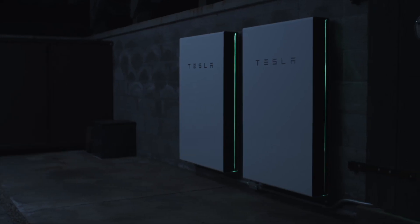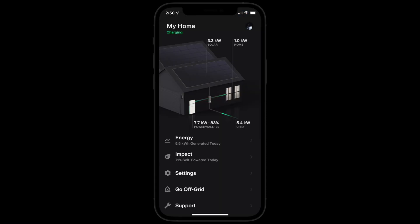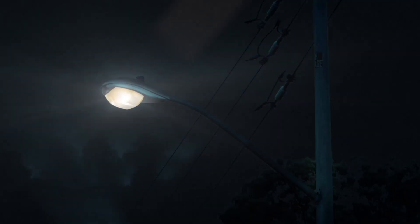Powerwall communicates with local weather services, like the National Weather Service in the U.S., and enters Stormwatch mode when severe weather is likely to knock down power lines and cause outages, such as with high winds and storms.